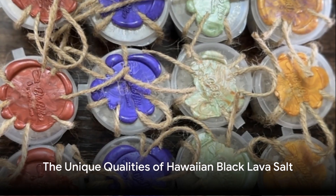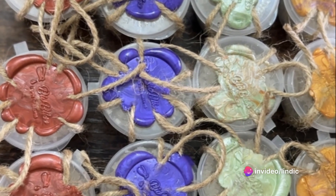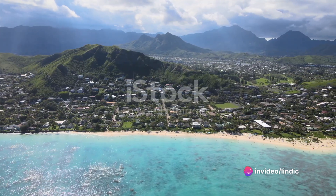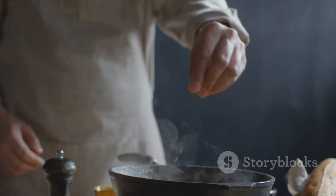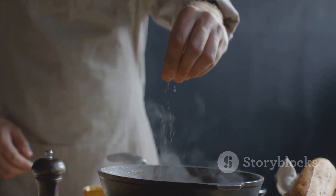To recap: Hawaiian black lava salt gets its distinctive black color from activated charcoal derived from coconut shells. The salt is a natural product of the evaporation of seawater around the island of Molokai, and the activated charcoal not only gives the salt its color, but also contributes to its unique flavor.